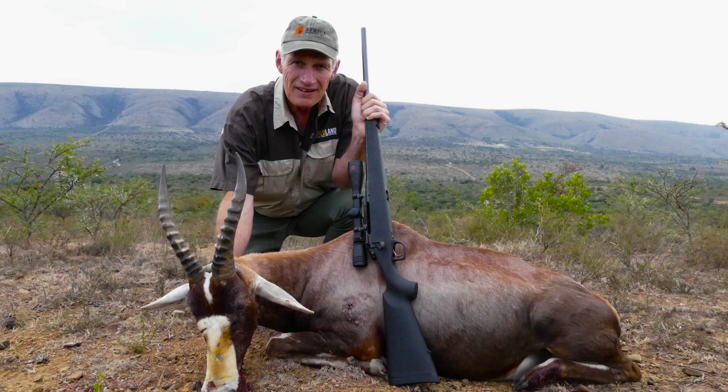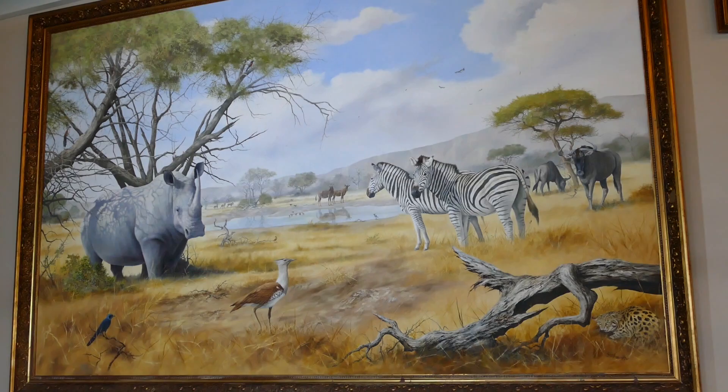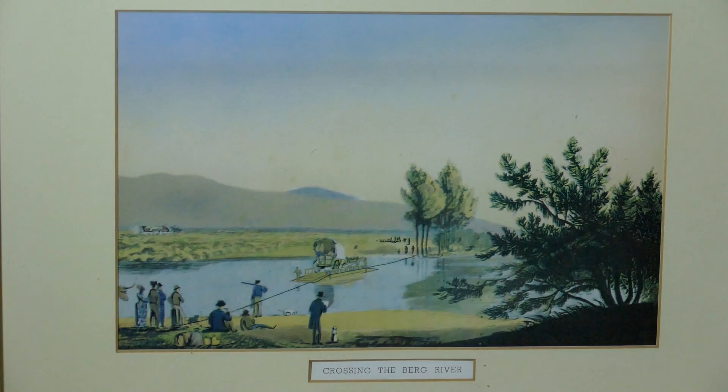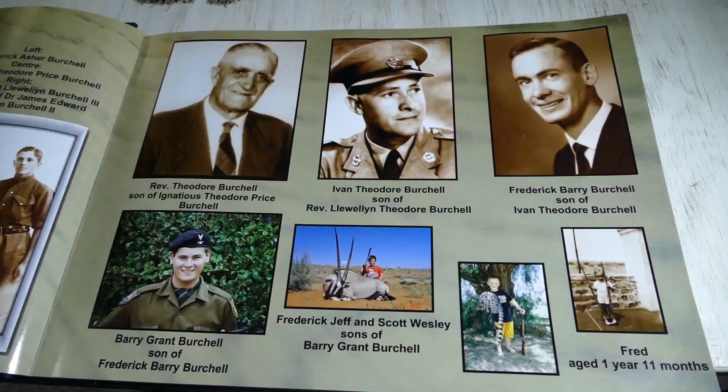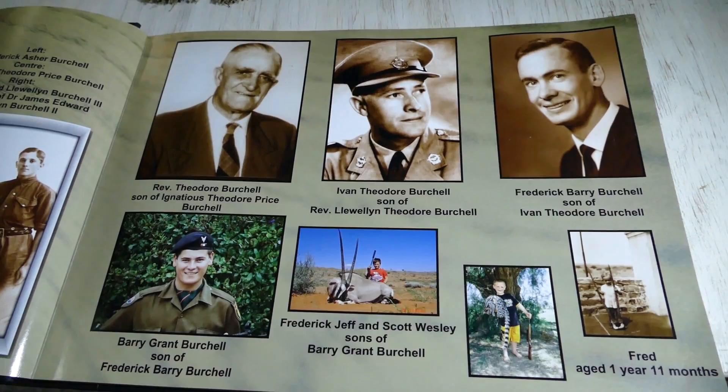The Birchell family has a long and colorful history here in South Africa. The first member of the family to come to South Africa was Dr. William John Birchall, way back in 1810, and he spent four years here. During that time he found and described a number of species — in the painting behind me you can see the rhino, the Birchall zebra, the blue wildebeest, and also wild dogs. He was also an artist who made beautiful drawings and paintings of what he found. The farm belongs to Barry Birchall, a seventh-generation descendant, who developed this farm into a prime hunting spot for international and local hunters.